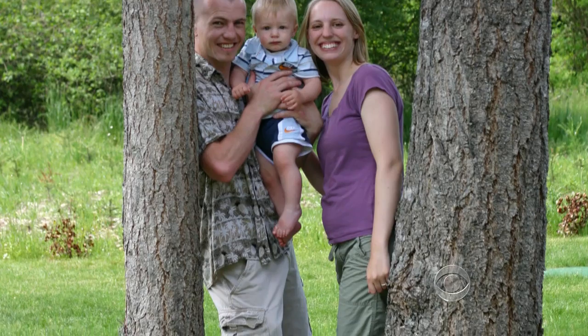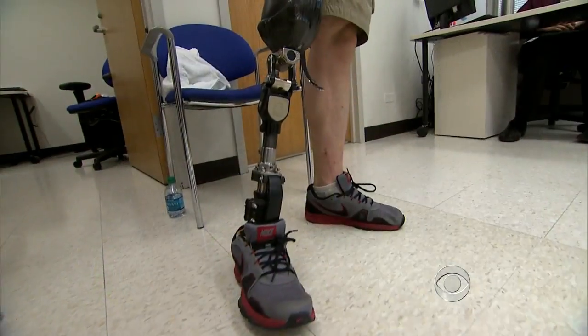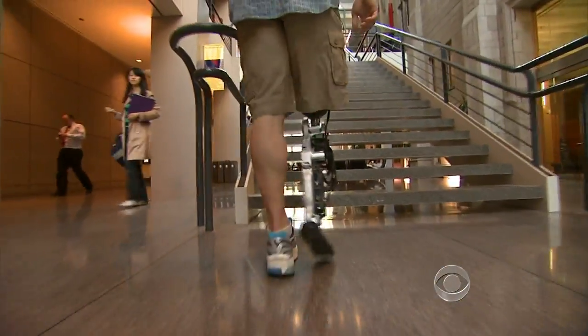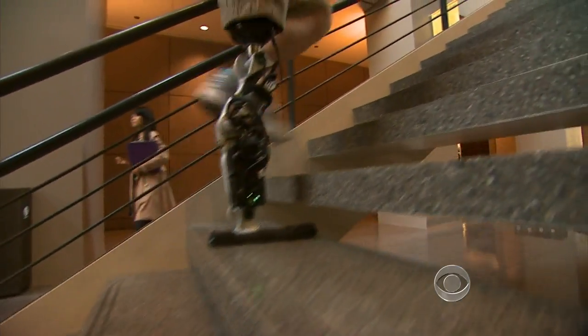Four years ago, Zach Vaughter lost his right lower leg in a motorcycle accident. After years in a regular prosthetic leg, he's been testing the first one controlled by brainwaves. He says he can seamlessly walk up to a set of stairs and go up foot over foot, whereas with his normal prosthetic, he had to drag it behind him going up the stairs.